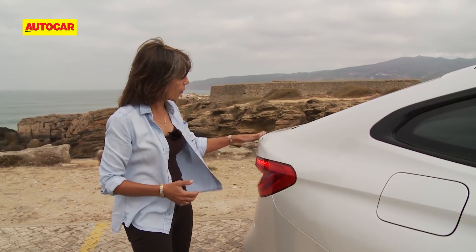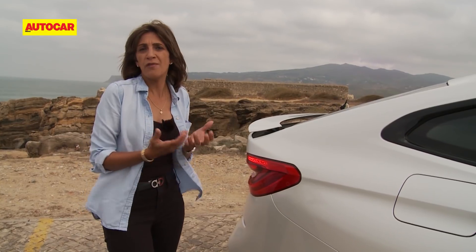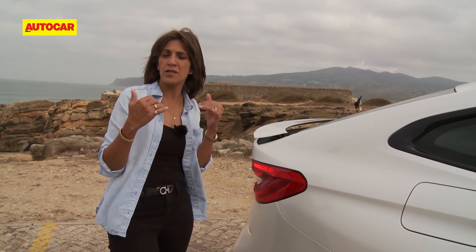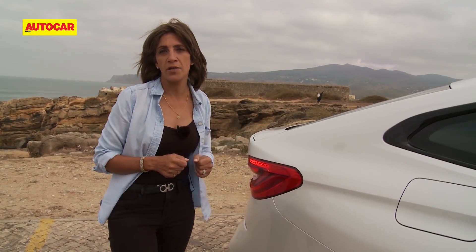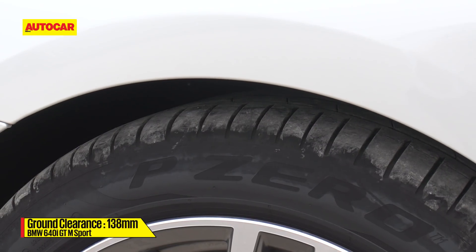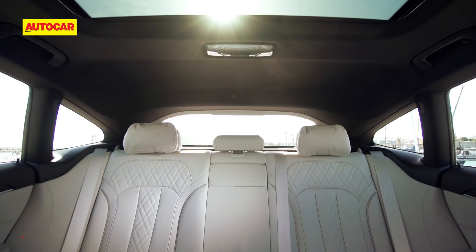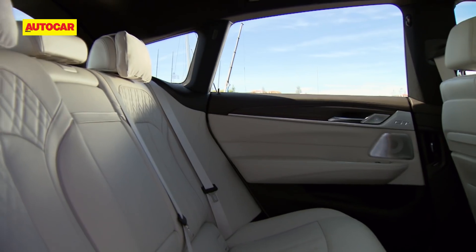The second feature I quite like is this rear spoiler that you can activate. You can do it manually as well, but when driving it automatically activates at around 120 kilometres an hour to give you additional downforce, and it will retract itself at 70 kilometres an hour. The car will also lower itself on the move by 10 millimetres to give you a more sporty feel. So we've ticked the stylish and sporty boxes — let's talk space.